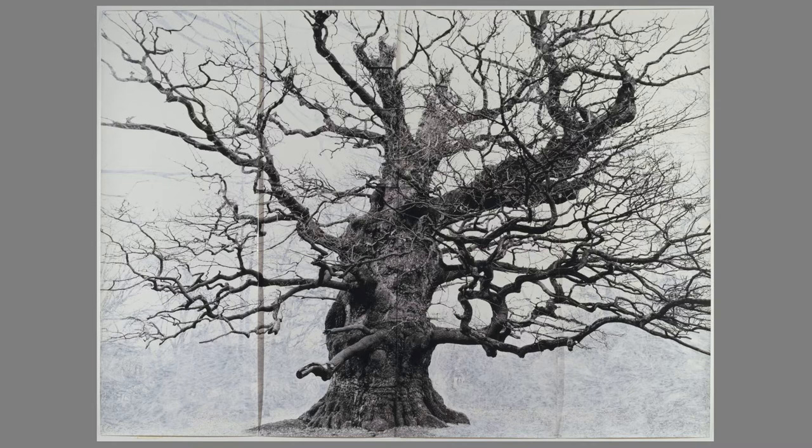Majesty is one of a group of works based on photographs of ancient trees in the southeast of England. It was made from a black and white photograph that Dean took of one of the largest and oldest complete oak trees in England. It's been massively enlarged and printed on four overlapping sections of fibre-based paper. All the area surrounding the tree's leafless branches and trunk has been overpainted with white gouache, isolating the structure and form.